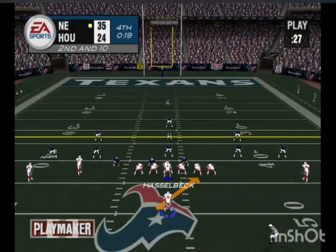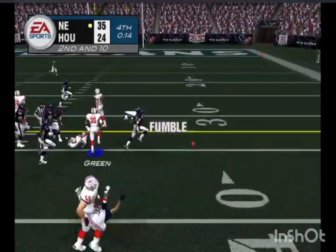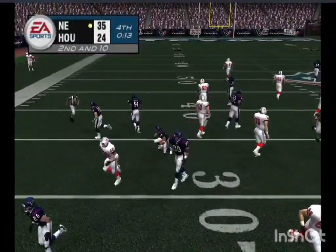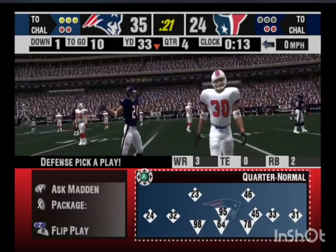Looks like he's changing the play — fumble! The Texans. With this many turnovers, the coach has to be thinking about making some personnel changes to try and improve his team's performance.